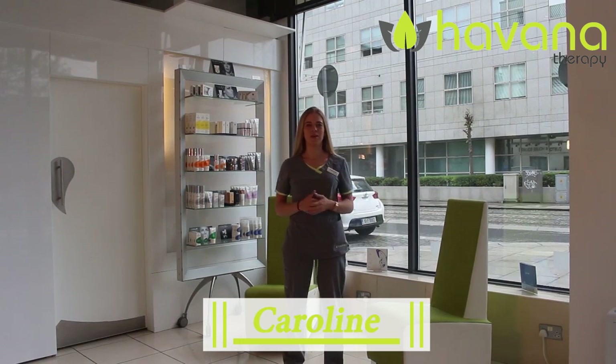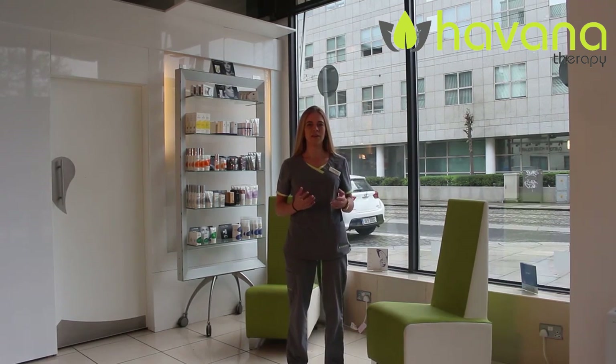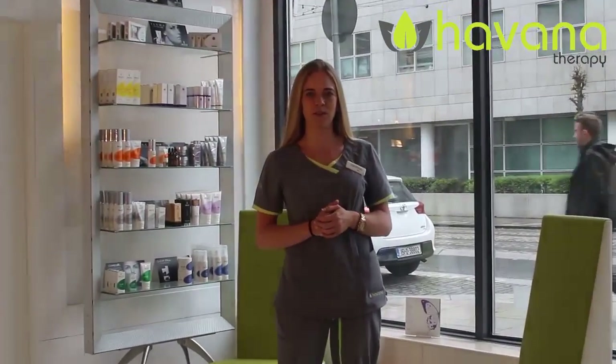Hi, thank you for trusting Havana Therapy for your laser hair removal needs. We are excited to welcome you to our tour around here. To ensure you have an amazing experience, we will walk you through all of your pre-care instructions, as well as what to expect during your actual treatments.